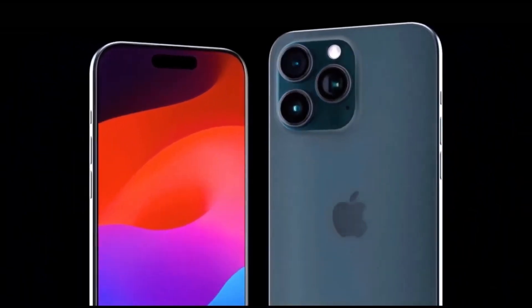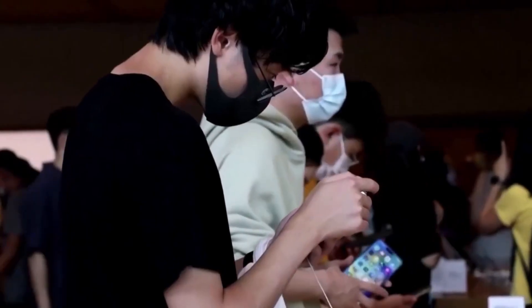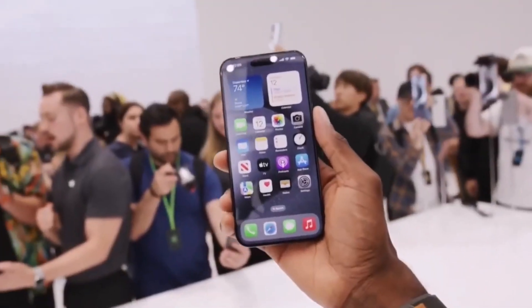Camera-wise, the Pro reigns supreme with its more advanced setup, but the regular iPhone 15 holds its own, especially with its uprated 48MP main camera. You get more camera options on the Pro, and it even supports ProRes video capture.